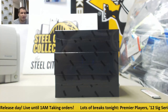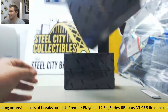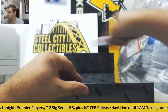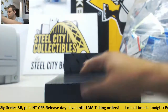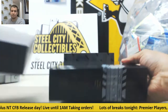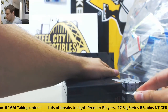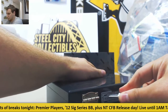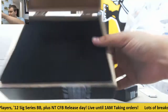Alright, we've got a live break here for Dave. We're going to do three boxes of 2017 N.T. Collegiate Football. Hopefully something real nice in here. Good luck to you. I've seen some really nice stuff out of this so far.